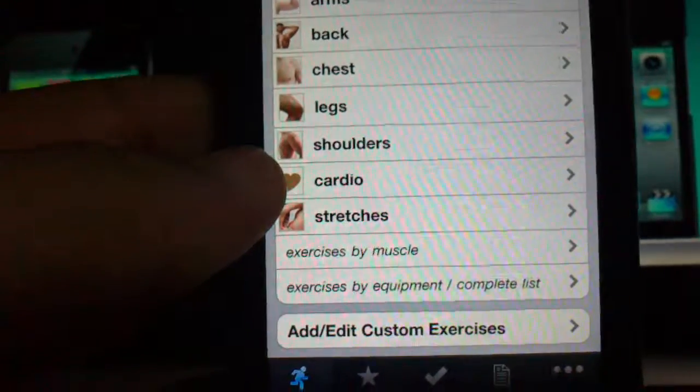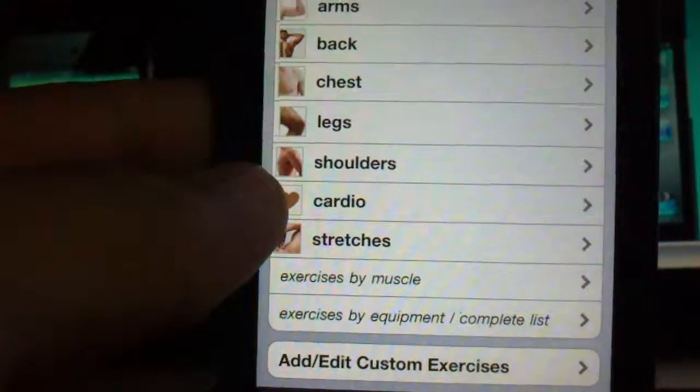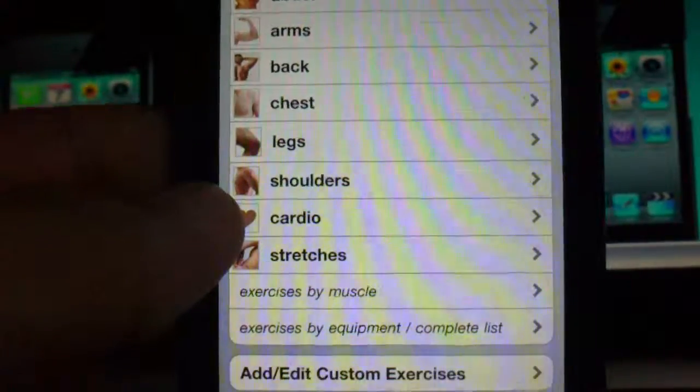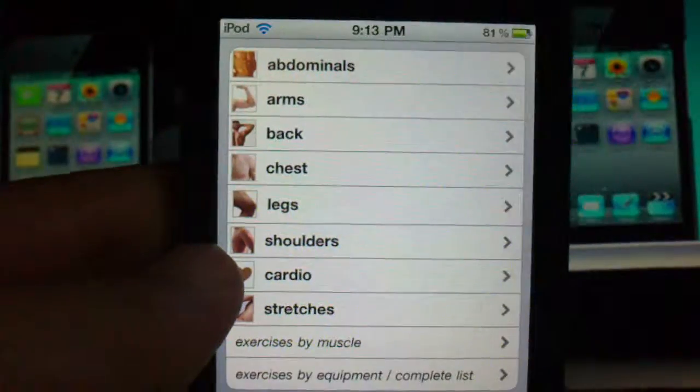I suggest you really get this app — it's professionally built. You can get iFitness off the App Store, either for a price or possibly for free. Thanks for watching and bye!